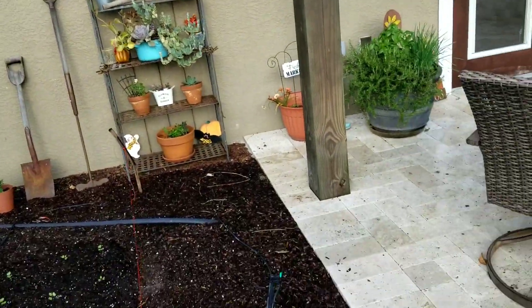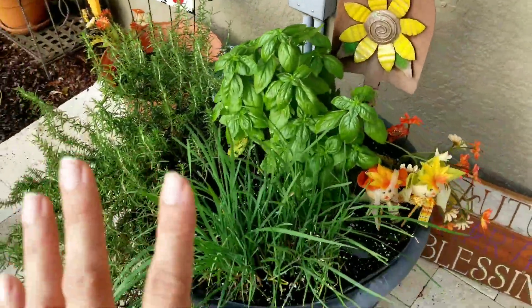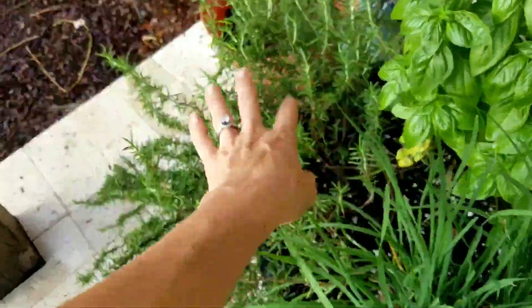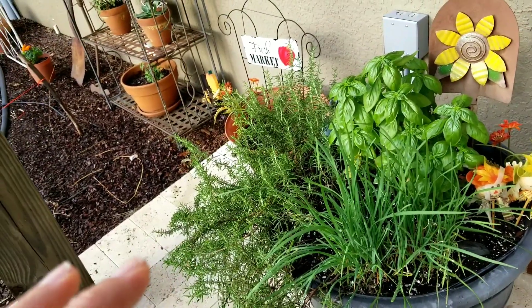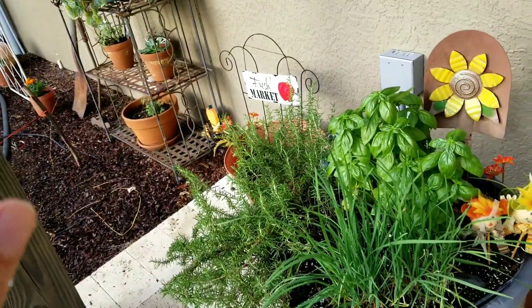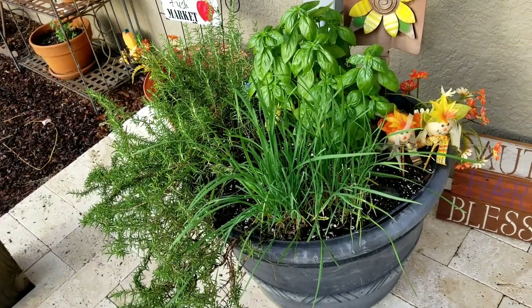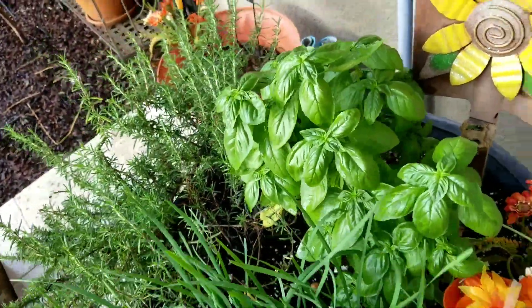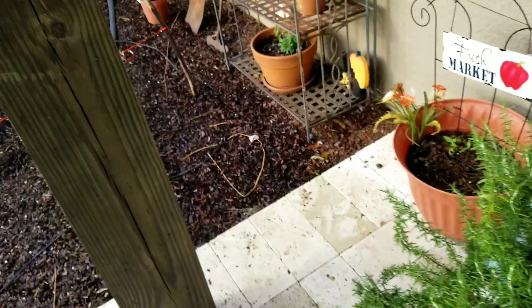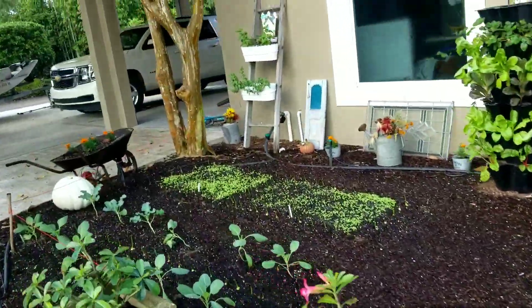I've got my little plant stand all decorated over here. We have my little herb garden with basil, chives, and rosemary — the rosemary plant has been in here for years and has done great. I've been using more of a moisture control soil in my pots this year and it's done amazing for the plants. My basil has never looked this good and we eat a lot of basil with our meals.